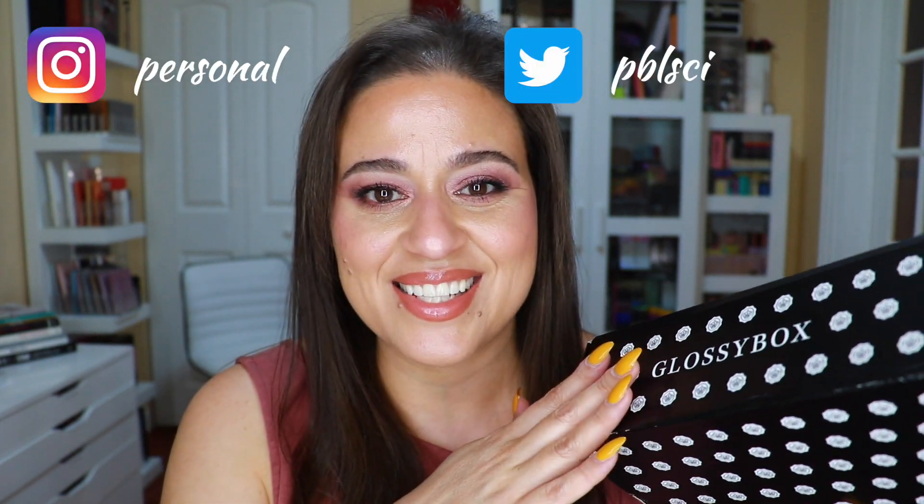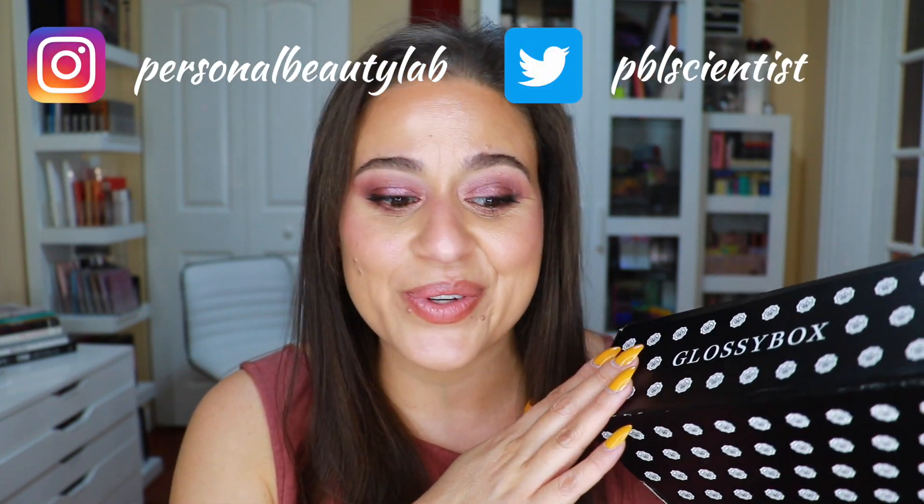Hi everyone, welcome back to my lab. Today's video is going to be my February Glossy Box unboxing. This is the second Glossy Box that I received. I really enjoyed the first one and was very impressed with the presentation, so I'm very excited to be receiving the February box and I can't wait to get into it.